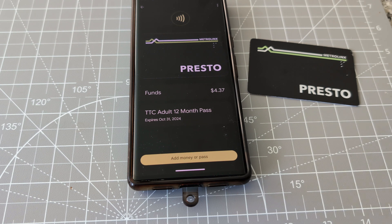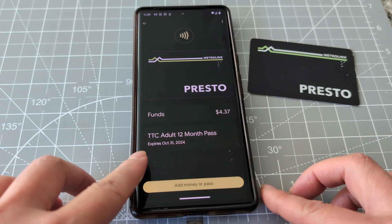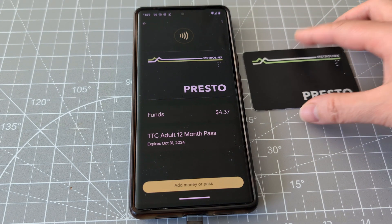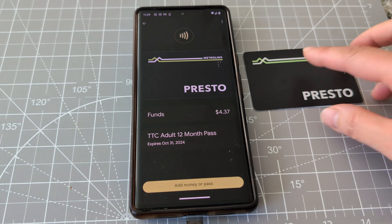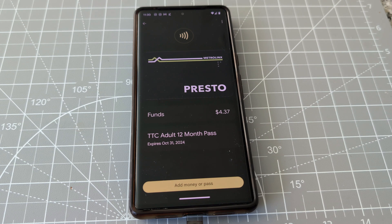Yeah, so that's it guys! TTC Adult 12-Month Pass, expires — okay, so I think it is successful and I'm so happy. I don't have to use my card now; I just have to use my cell phone every time I have to pay for TTC transportation.